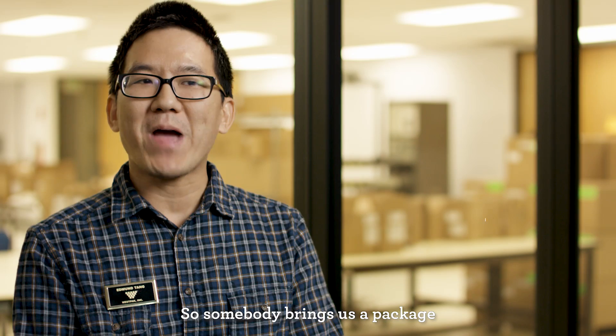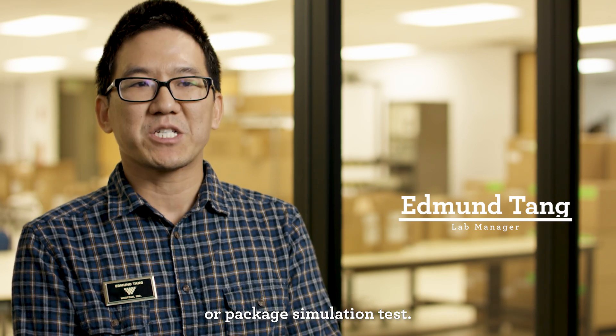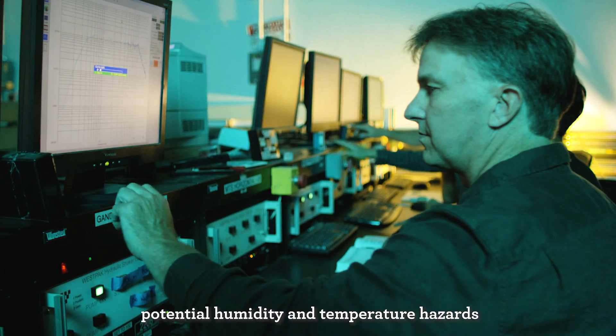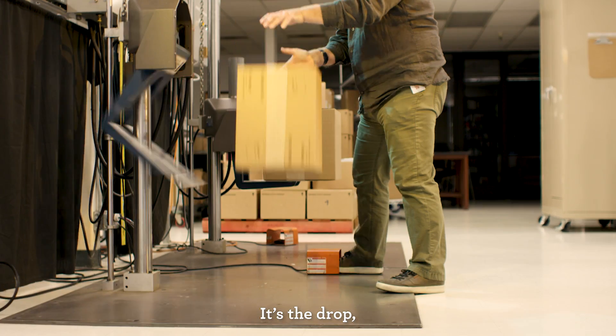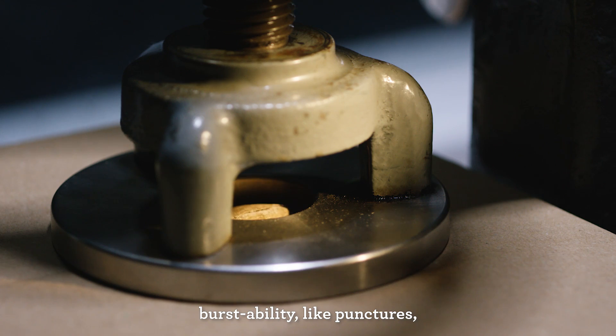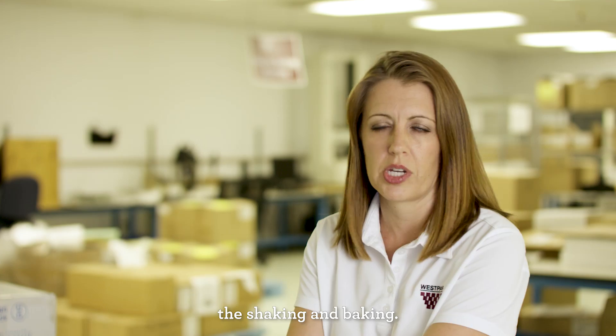Somebody brings us a package with the configuration and then we do what is known as a package performance test or package simulation test. We're going to simulate potential humidity and temperature hazards that it may see in transport. It's the drop, burstability like punctures, the vibration, stacking strength, shaking and baking.